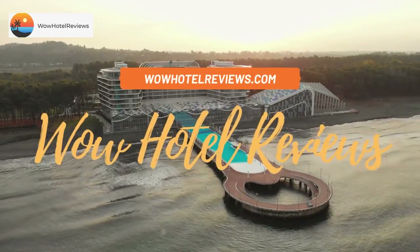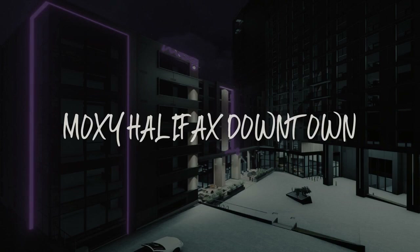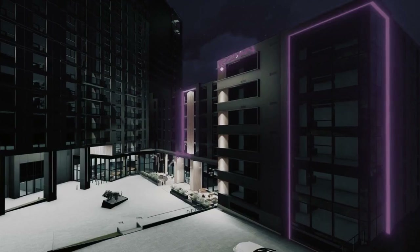Hello guys, welcome to Canada Hotel Explorer. Today I am reviewing Moxie Halifax Downtown — it's a non-star hotel.